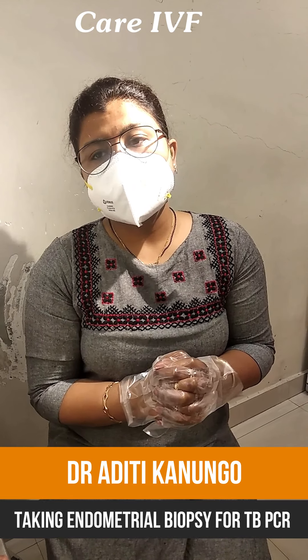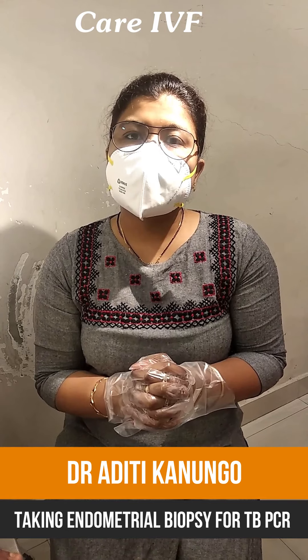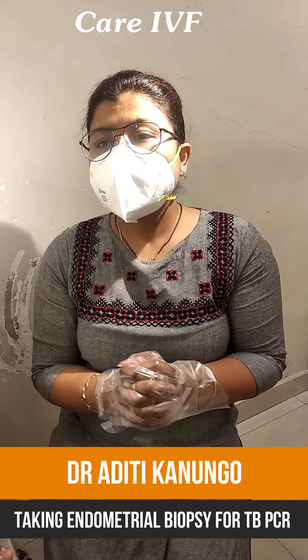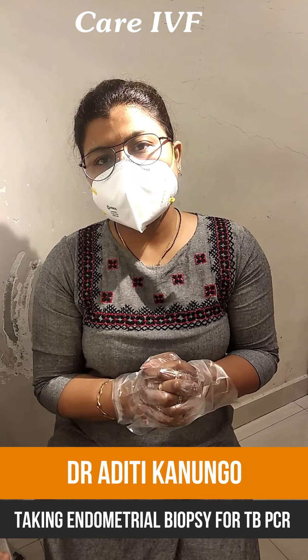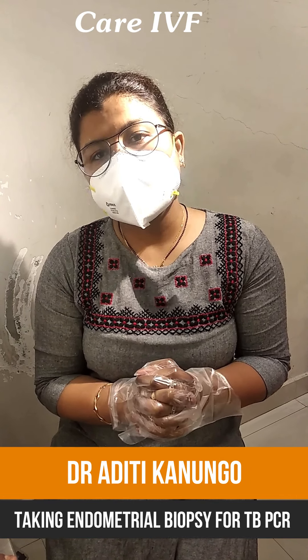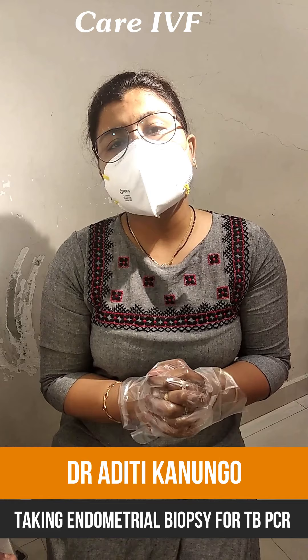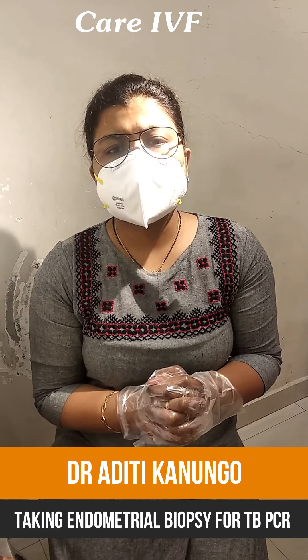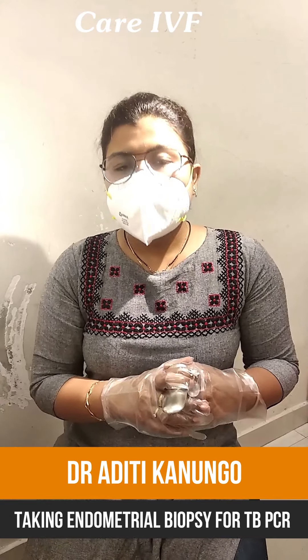In certain cases — where there is a history of cervical stenosis or any uterine cavity-related problem — we prefer doing it under ultrasound guidance. If there are no such concerns, and if during the last IVF transfer the catheter could be placed smoothly and we could reach the cavity easily, then we don't take ultrasound guidance. Otherwise, we often use ultrasound guidance as well.